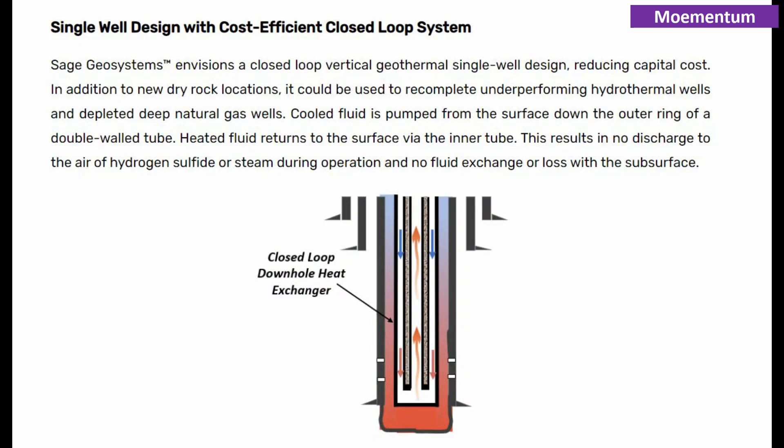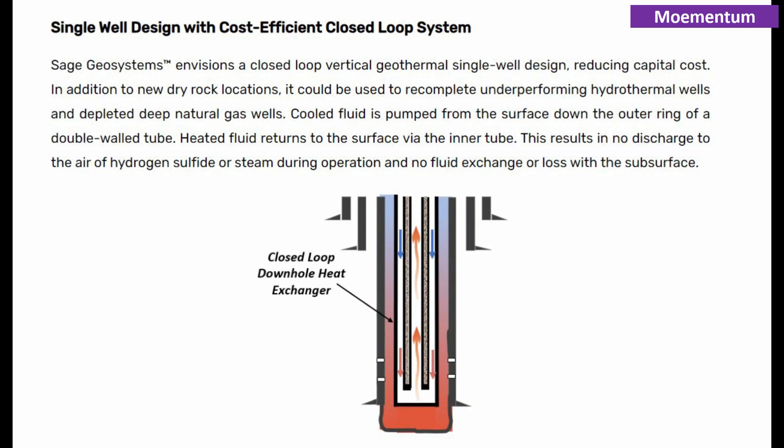Sage and Meta plan to run a three-year project to prove up the thermoelectric generator technology with the goal of reducing the cost of geothermal power. They are working to address technical requirements and demonstrate a prototype in 2021.